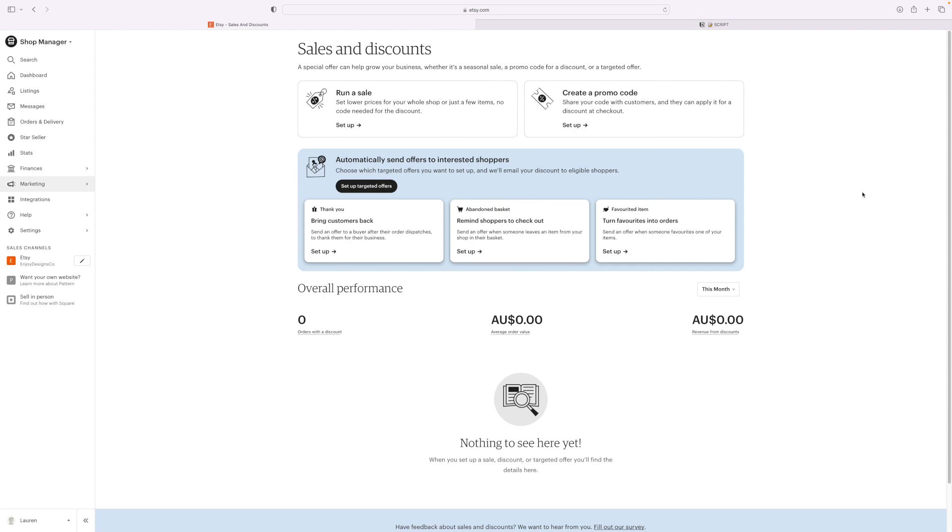Now let's set up some coupons and discounts with automation. This is going to really help generate more sales. I only started doing this a few months into my Etsy journey — I had no idea this was even a feature because I totally neglected looking into my dashboard and analytics. Let's set up automated offers — discounts that get automatically sent to previous buyers and interested buyers who potentially want to buy your stuff.